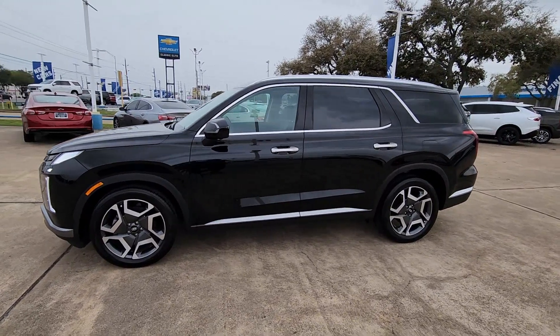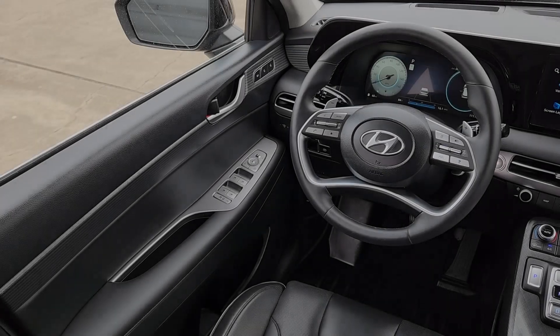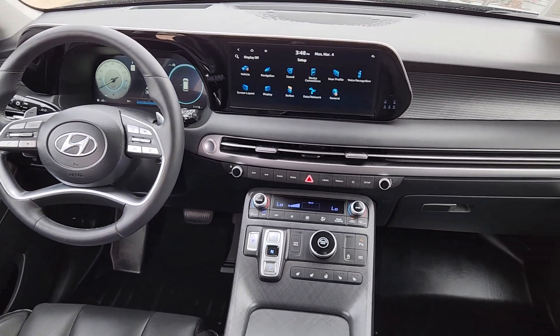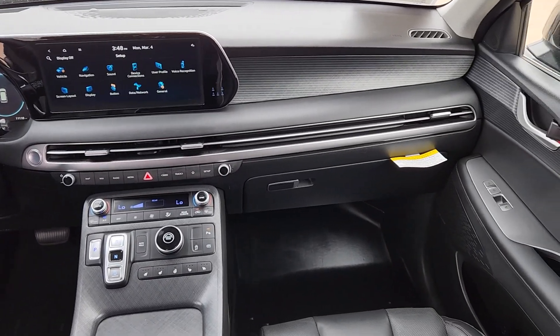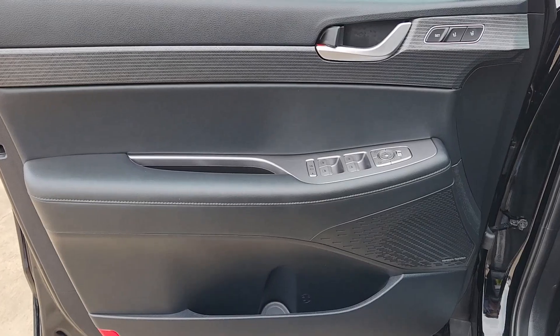The following are some of this vehicle's highlighted options: Heated Steering Wheel, Apple CarPlay and/or Android Auto, Head-Up Display, Navigation System, Moonroof, Keyless Entry, Power Passenger Seat, Power Liftgate, Heated Mirrors, and Satellite Radio.